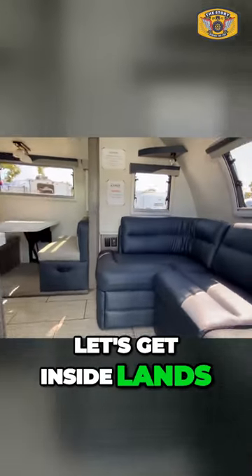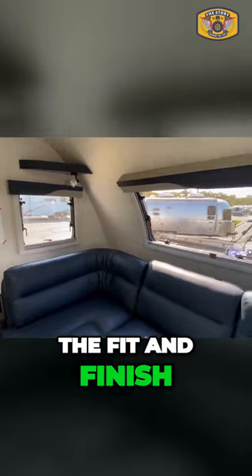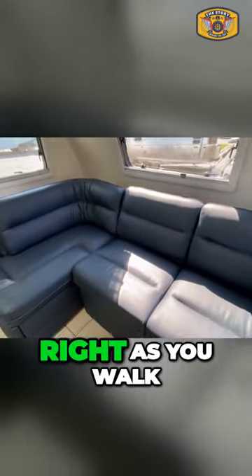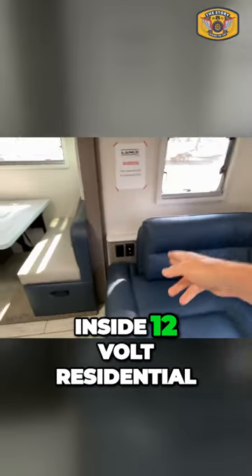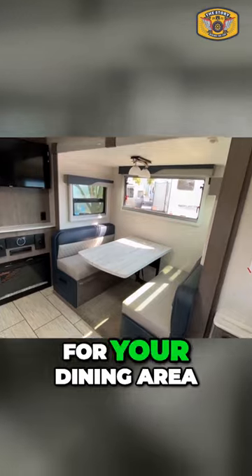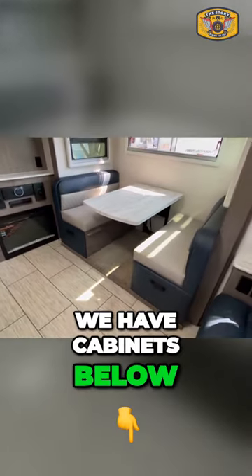Let's get inside. Lance — I really like the fit and finish of a Lance. So we have this L-shaped couch right as you walk inside, 12-volt residential. One of the slides is for your dining area. We have cabinets below — I'll go ahead and show you there.